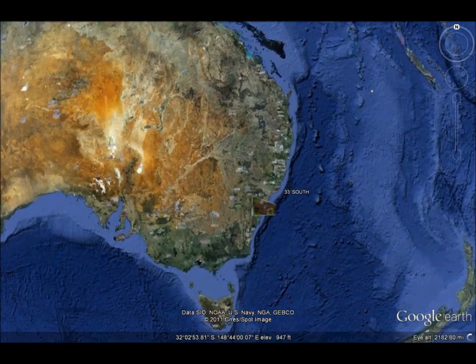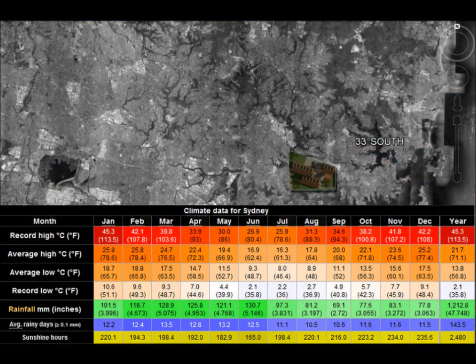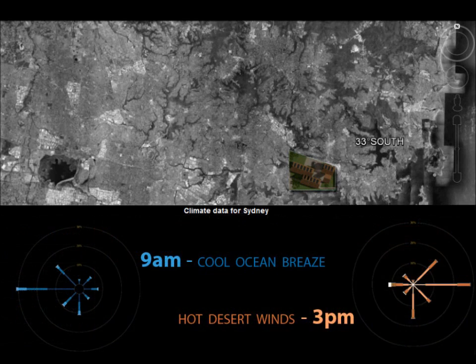Named after the latitude it occupies, 33 degrees south is designed around the prevailing climate of Sydney, Australia. This coastal city enjoys mild winters; however, as with most of Australia, the summers are long, dry and very hot. Winds follow a predictable pattern of cool easterly ocean breezes in the morning, with hot westerlies from the interior dominating the afternoon.